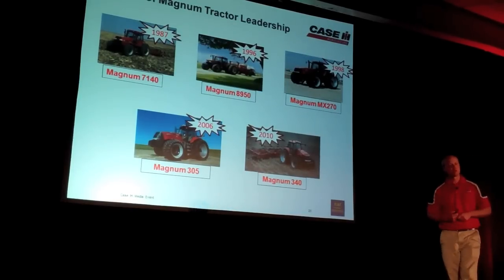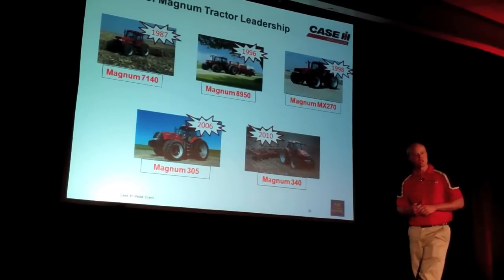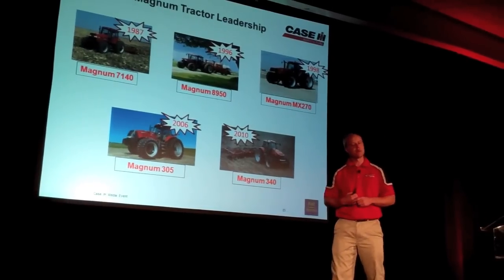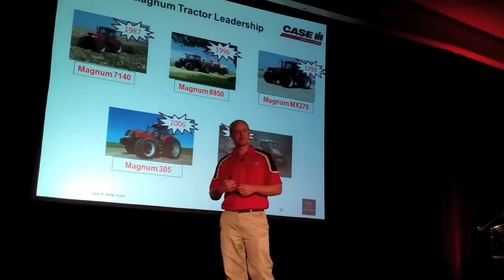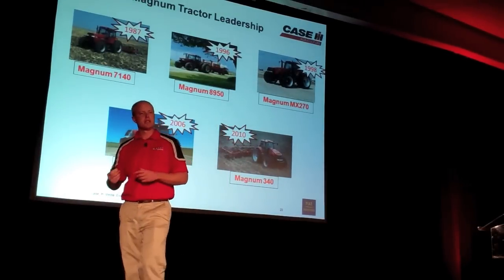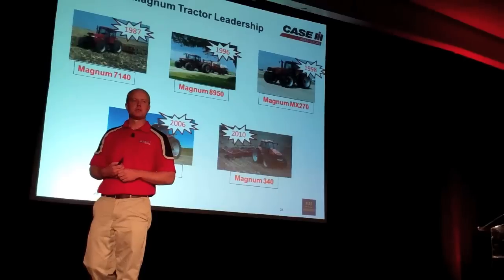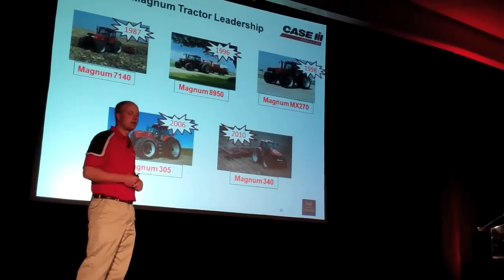In 1998, the horsepower levels were increasing. We wanted to get more power to the ground, which ties into the Steiger and the tracks and the different tire options. We brought out front duals — first in the industry to offer front duals from the factory — giving producers more traction in the field in adverse conditions, but without adding more weight to the ground and putting more compaction.